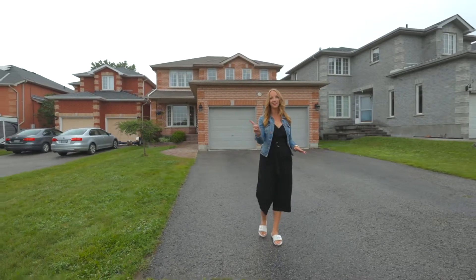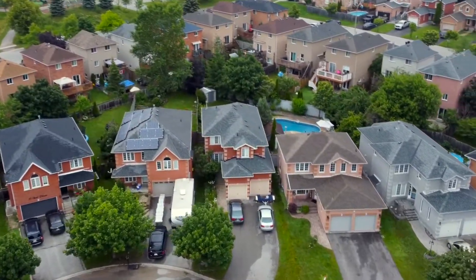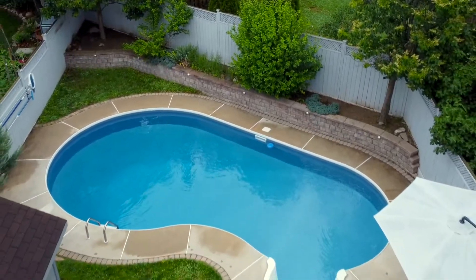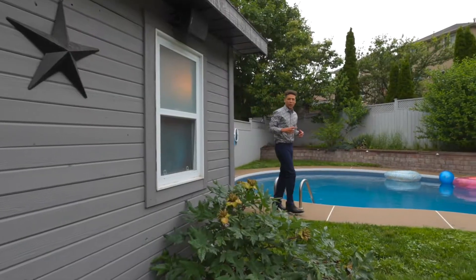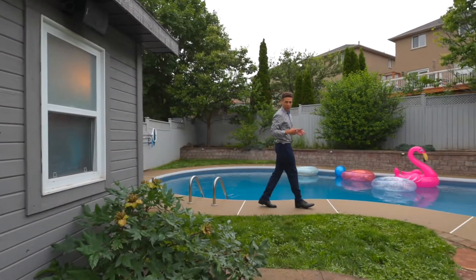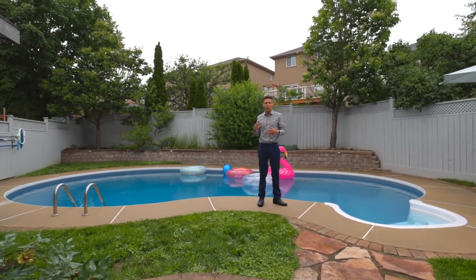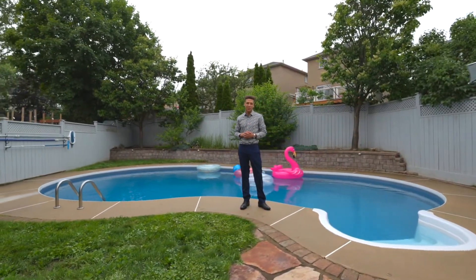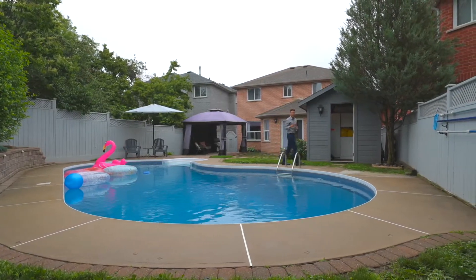But before we take you inside, let's take you around back. This beautifully landscaped backyard features tons of privacy, an in-ground pool with a brand new liner, underwater LED lights, and a top-of-the-line safety cover. Another amazing feature about this backyard is its full-size shed with separate changing room.